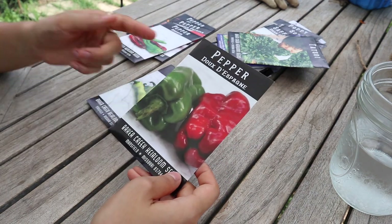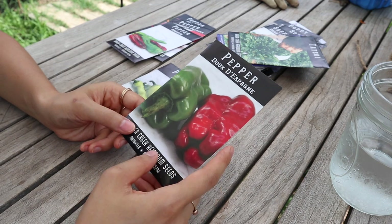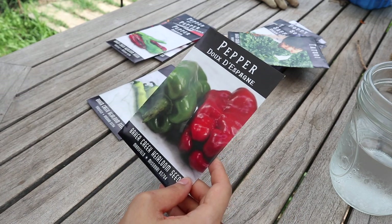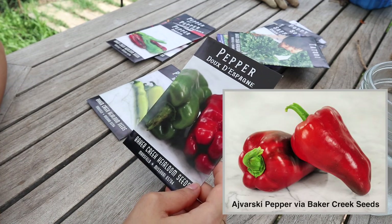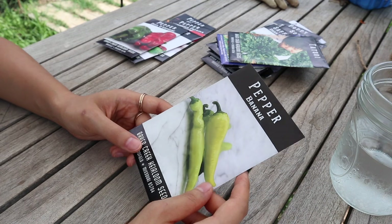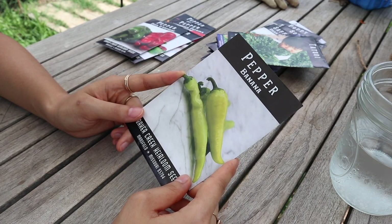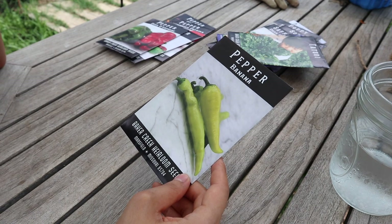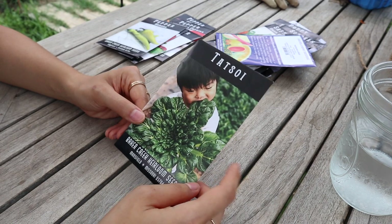Next is a pepper I won't try to pronounce, also called the Spanish Mammoth pepper on the Baker Creek website — like a bell pepper but really big. I have home-saved seeds for our current large sweet pepper variety, so I wanted a new one to try. Then we have banana peppers — Aaron really likes them, especially pickled. We always buy starts, so I figured I'd just get the seed and start the plants myself.